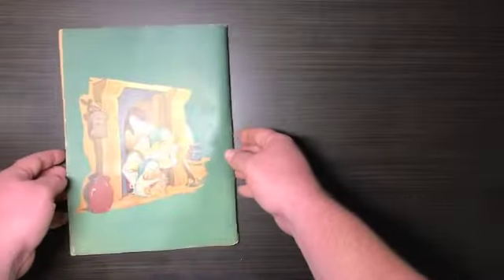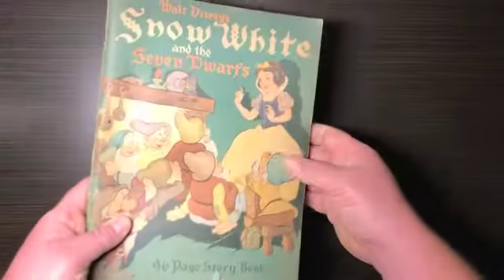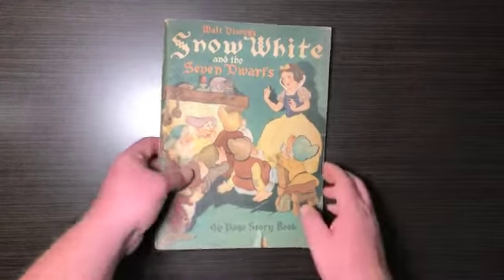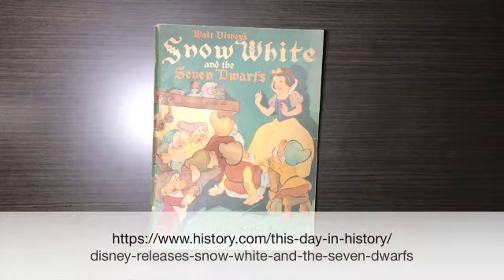So that's the whole story. There's the back cover — it says W714, I'm sure that means something but I don't know. So anyway, it's a coloring storybook of Snow White. It's from pretty early on — copyrighted the year Snow White was actually released to the public. It was released in Hollywood in December of '37, but February 4th of '38 it was released to the public. Really cool book — hope you enjoyed, and thank you for watching.